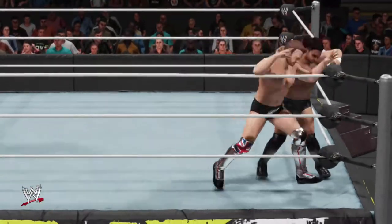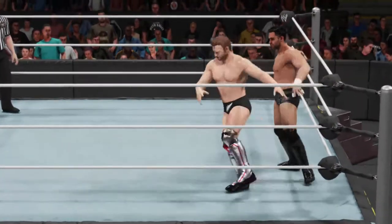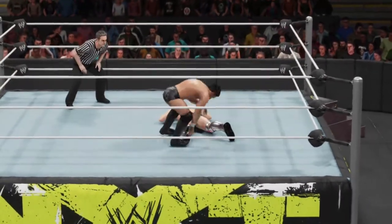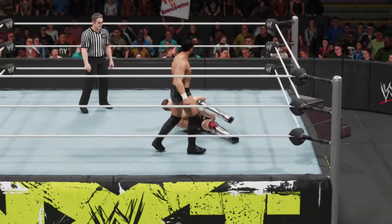At this point they both look to be pretty evenly matched. I had the chance to tour the WWE Performance Center earlier today, which is not too far from us here in Orlando. It's such an amazing state-of-the-art facility.